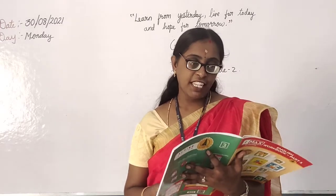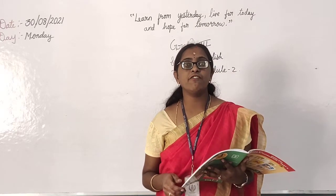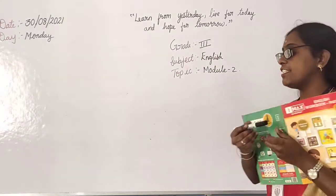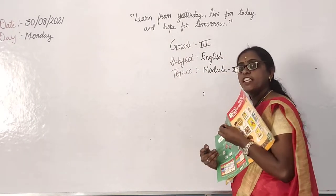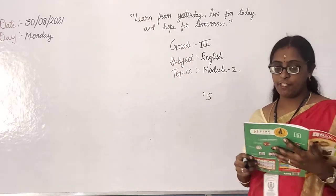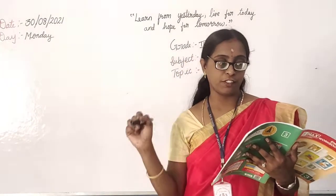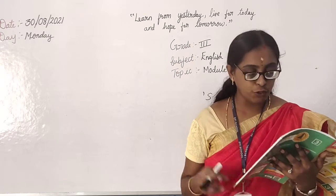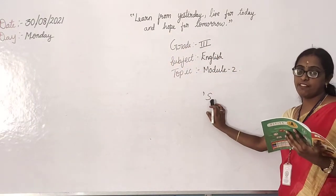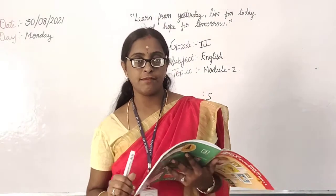Then what else did we learn? We learnt apostrophe for singular possession. What is apostrophe? It looks like this — I will show you. This is an apostrophe. We are adding it to show something belongs to someone. The most common way to show belonging is to add apostrophe S to a singular noun. Only for the singular noun are we using this.